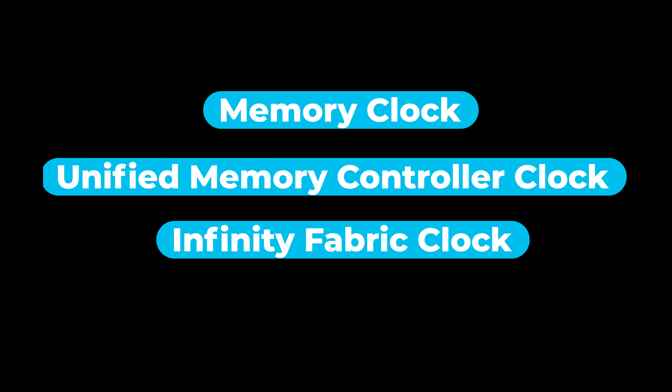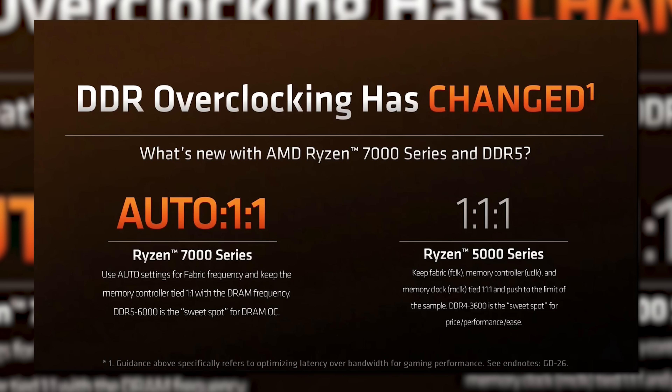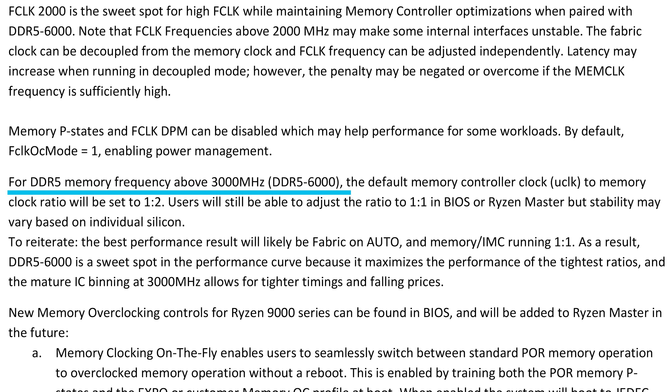There are a few reasons for this, but the main one has to do with the relationship between three things: the memory clock, unified memory controller clock, and the infinity fabric clock. In earlier generations they were connected, and while they're now decoupled, they still have a relationship to one another. Specifically, anything under DDR5-6000, the unified memory controller clock and memory clock are in a 1-to-1 ratio. But when you move past DDR5-6000, it moves into a 1-to-2 ratio, so that heavily slows things down.